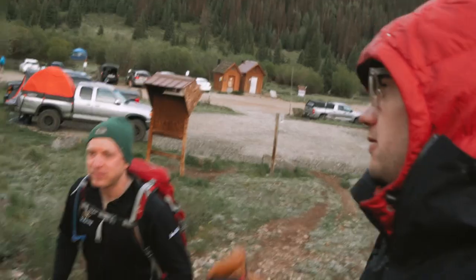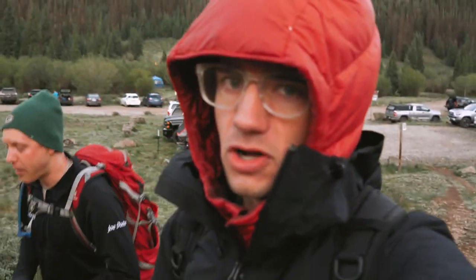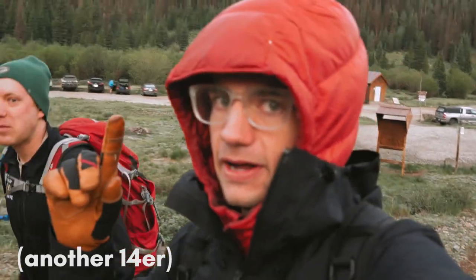What up, what up, what up guys? Good morning to you. I'm here with Joe, by the way. He actually did one of these old vlogs with me a long time ago — I'll link it above. But this show's gonna be epic.